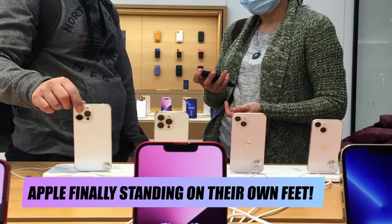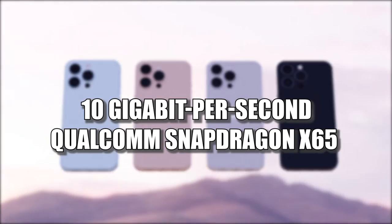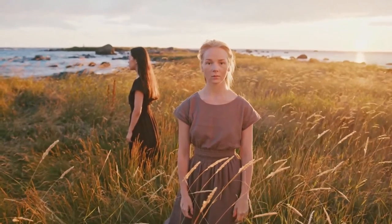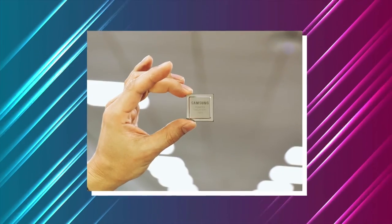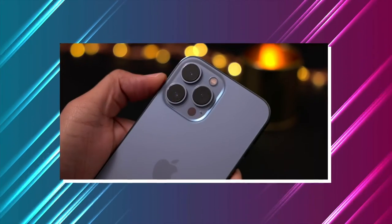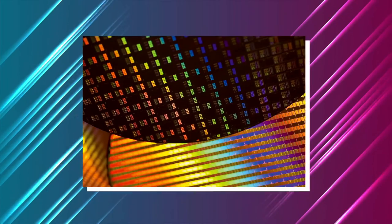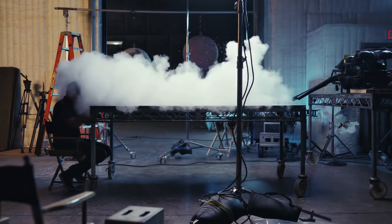Up next, Apple finally standing on their own feet. It's expected that a 10 gigabit per second Qualcomm Snapdragon X65 modem and antenna technology for smartphones will be used in the iPhone 14 versions. And finally, Apple won't have to rely on Samsung anymore as Samsung's RF chips will no longer be used in the new iPhone. According to Taiwan's Economic Daily News, Apple has placed an order with TSMC for 5G RF chips, suggesting the company is using its own technology instead of Samsung's. TSMC's 6nm process is said to be used in production, resulting in a smaller package and lower power consumption.